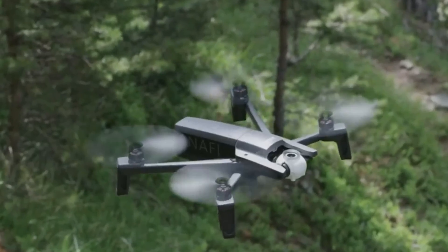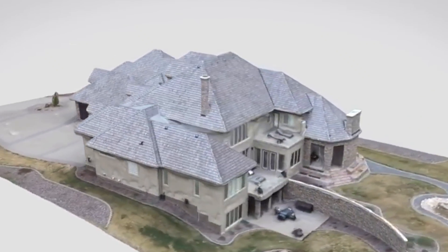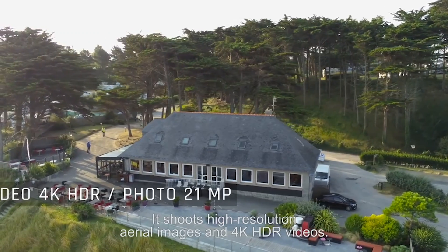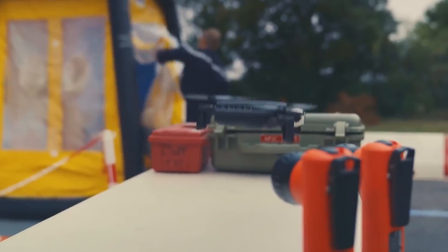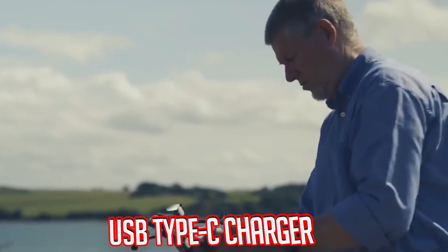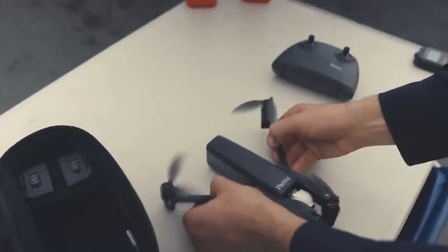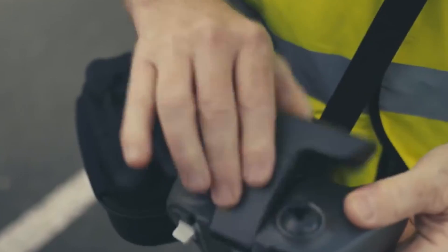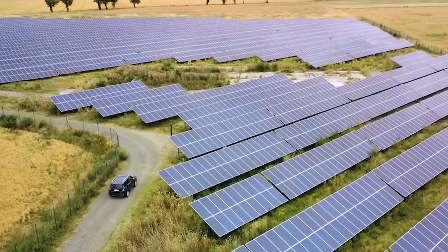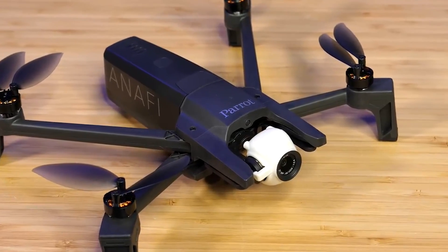Here's where it really shines: creating 3D models and precise measurements with the PIX4D model software. Imagine inspecting buildings, mapping landscapes, and sharing your findings with just a few clicks. The Anafi Work isn't just a drone — it's a professional toolkit in the sky. With its compact design, USB Type-C charger, and a generous supply of 4 batteries, you'll spend more time in the field and less time tethered to an outlet. The Parrot Anafi Work is a true workhorse.